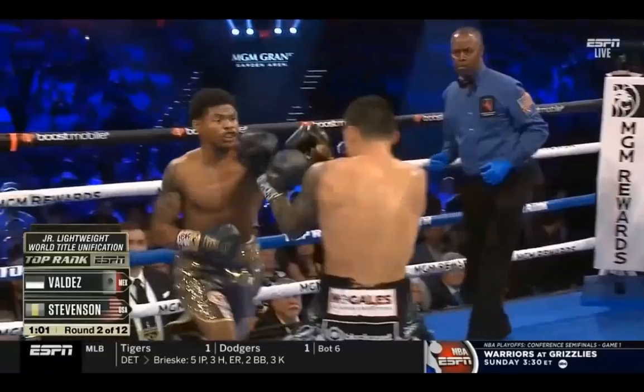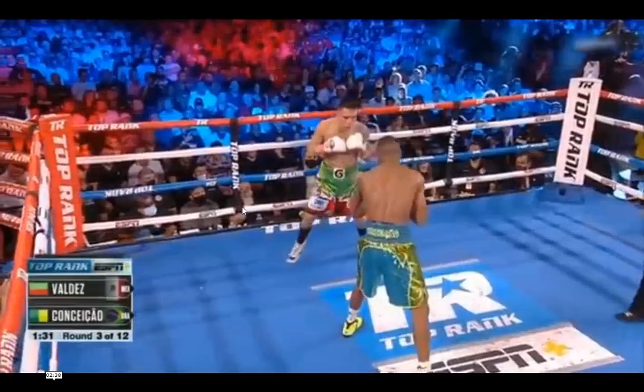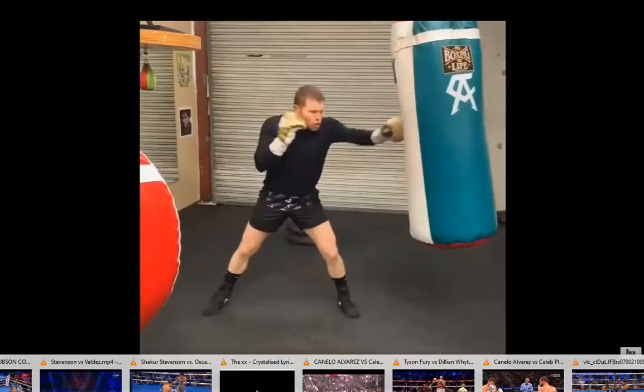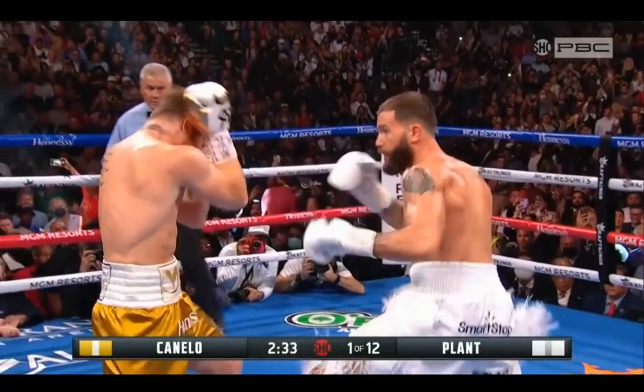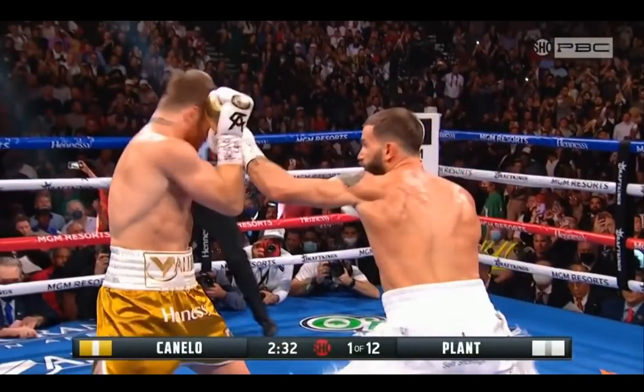We're going to take a look at Caleb Plant versus Canelo highlights and talk about how those similarities are going to be present in the Canelo-Bivol fight, especially off of the jab. In the first clip, Canelo is trying to make it to the front foot 30 seconds in, getting controlled by the boxing motion — on and off the line — of Caleb Plant. We know Caleb Plant is not as good as Bivol; he doesn't hit as hard and he's not as fast.